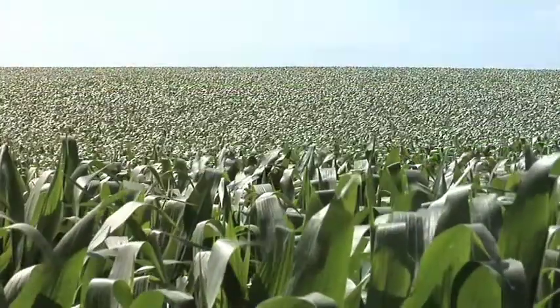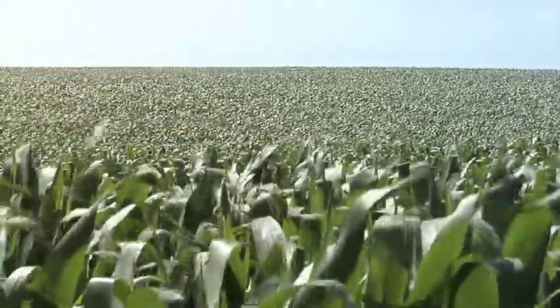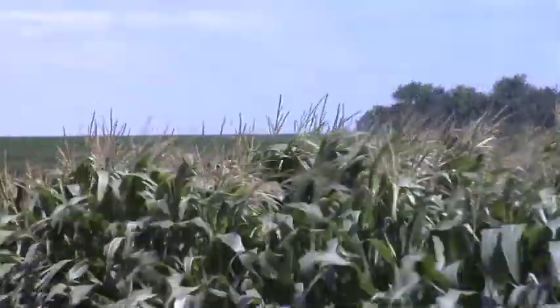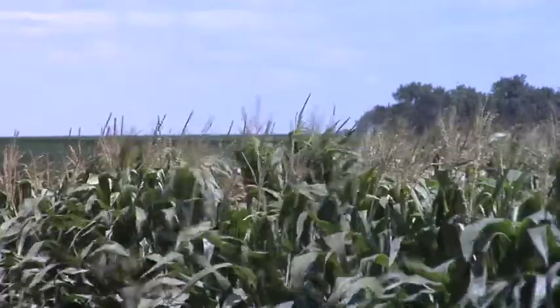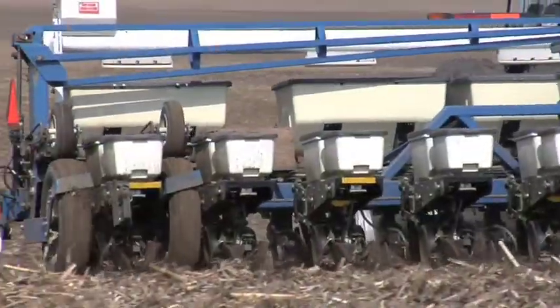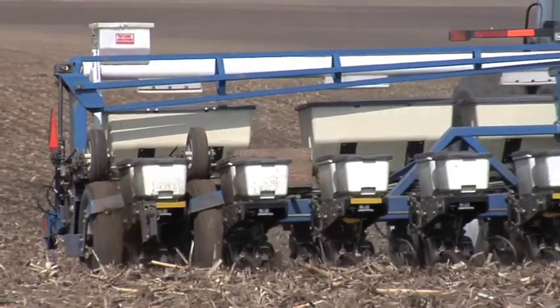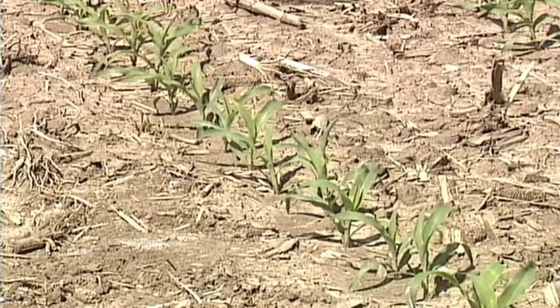What happens with earlier maturing hybrids is after two or three leaves, they really start speeding things up. So you end up with corn plants that are growing much more quickly, and that can lead to some challenges when it comes to crop production. The early stages from the time the corn is put in the ground until about two or three leaf stage — that's about the same for all corn hybrids.